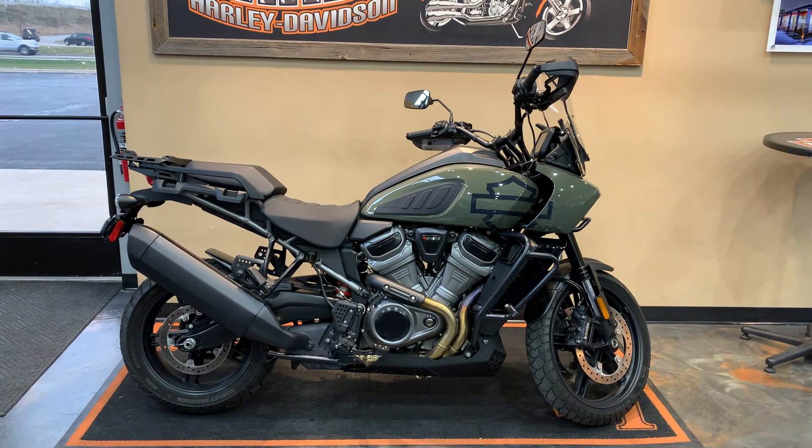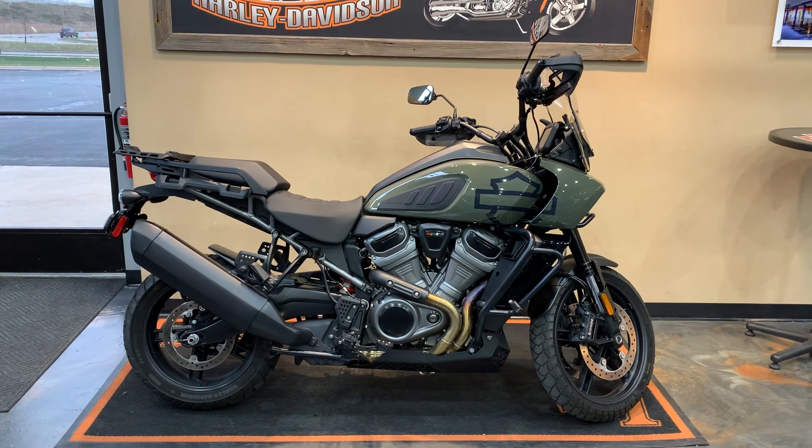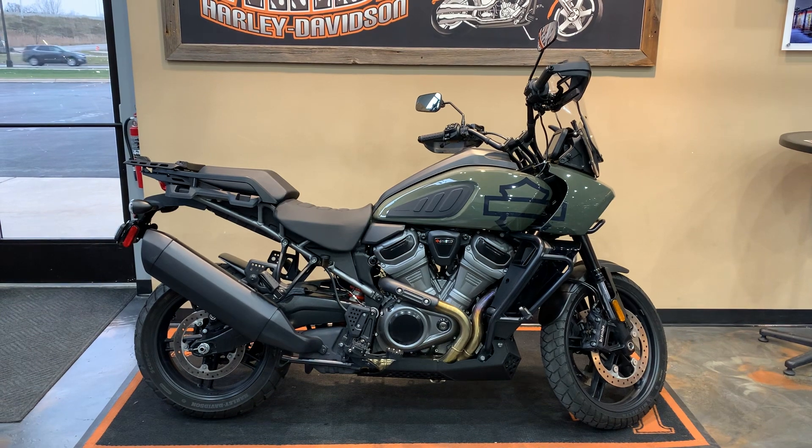We have a 2021 Pan America Special. This is a 1250 Revolution Max, with some nice extras added to this.